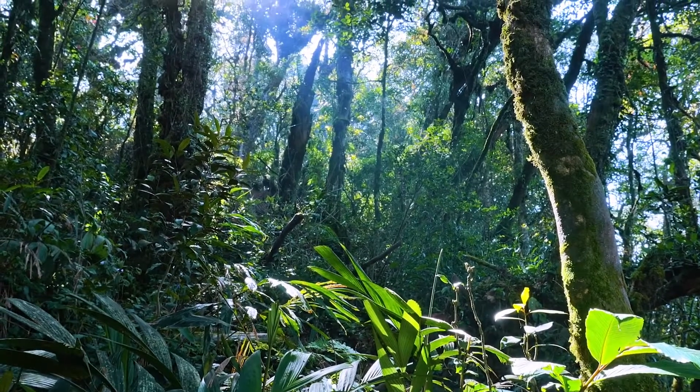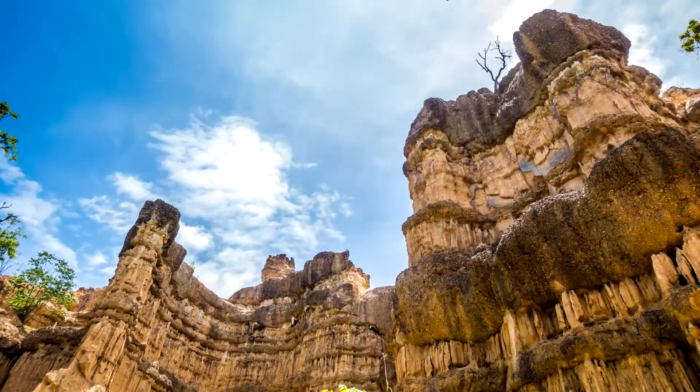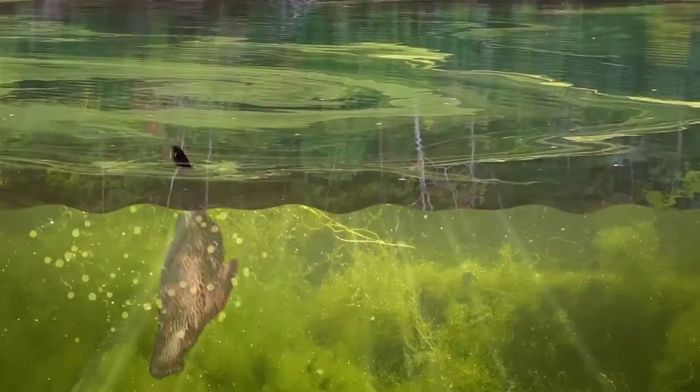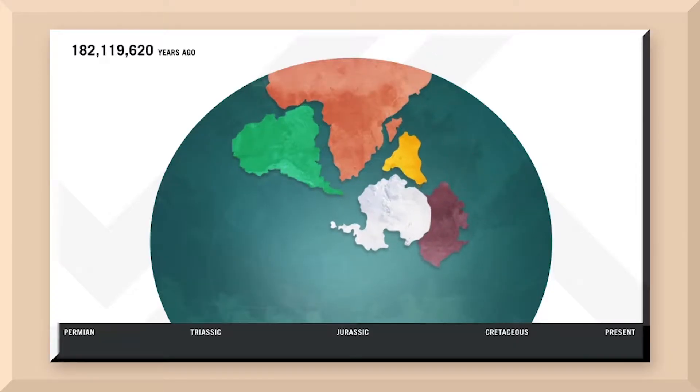In this course you'll focus on two branches of science: ecology and geology. You'll start by learning about interactions that take place in ecosystems and then test your knowledge in exciting activities.